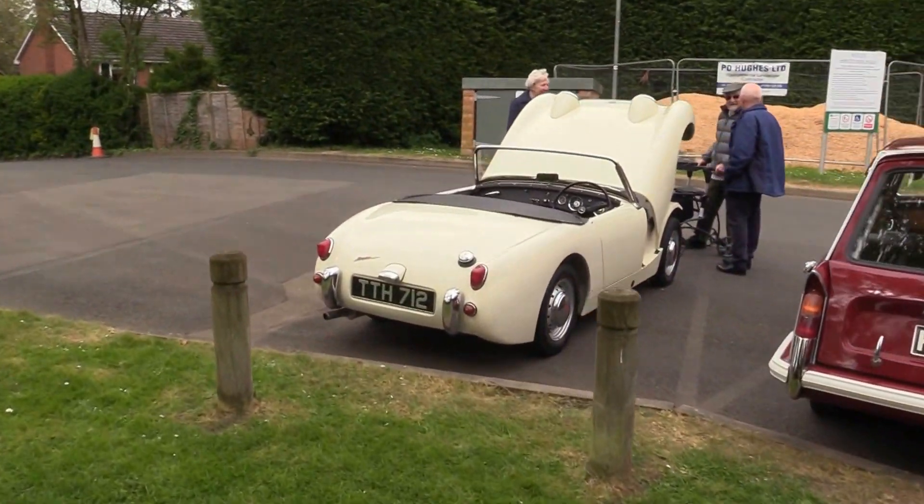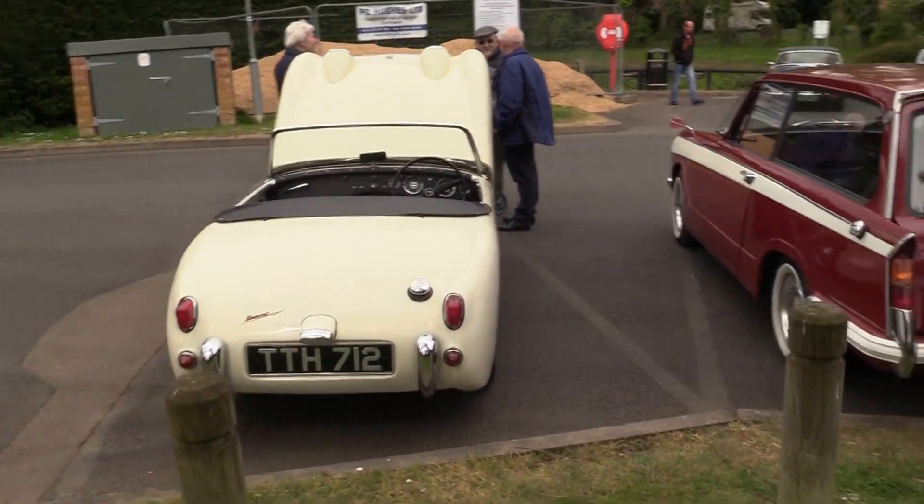All these people coming with their collectible classic cars make the event what it is.